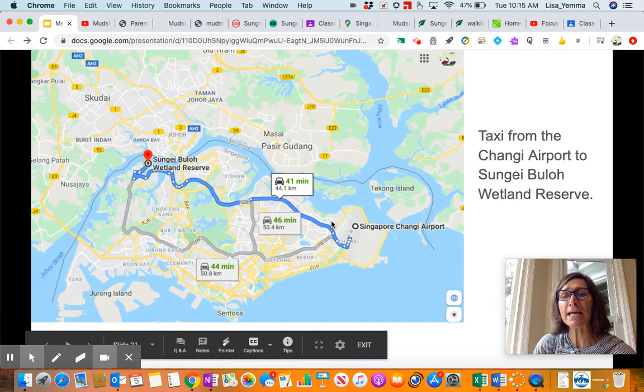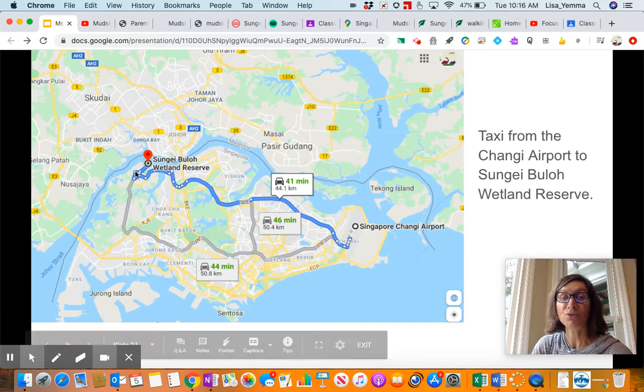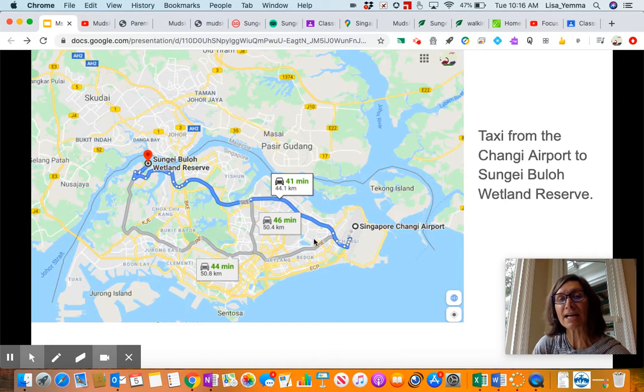When we land at the airport, this is where the airport is located, and this is where our wetland reserve is. Our plan is to take a taxi about 40 or so minutes, driving through Singapore from the airport out to the wetland reserve.